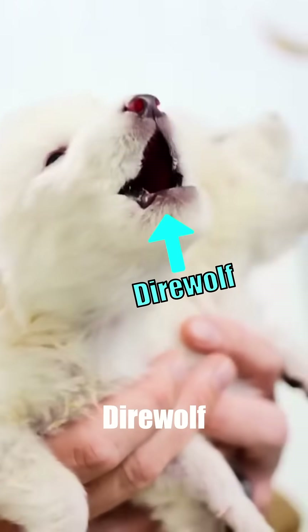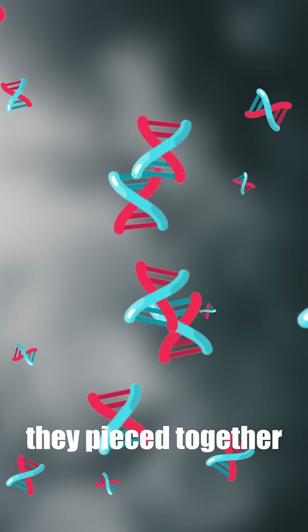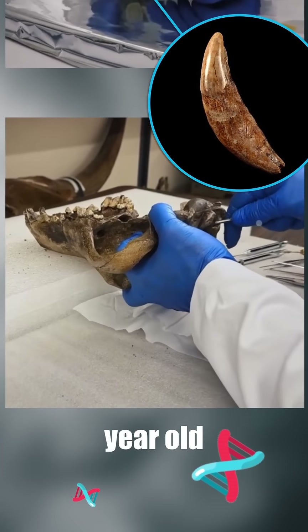Scientists just brought back the direwolf. But how did they do this exactly, and are they actually true direwolves? First, they pieced together direwolf DNA from two sources: a 13,000-year-old tooth and a 72,000-year-old skull.